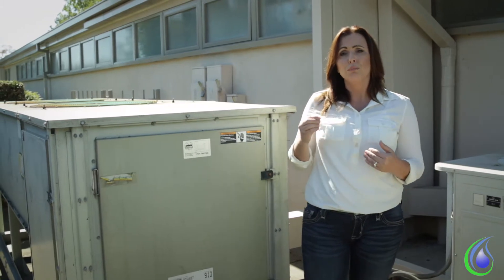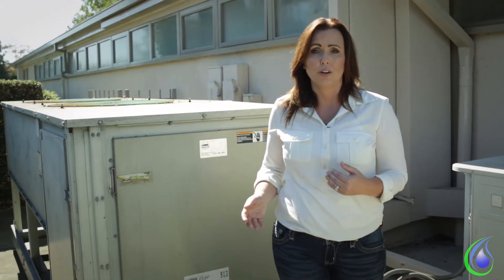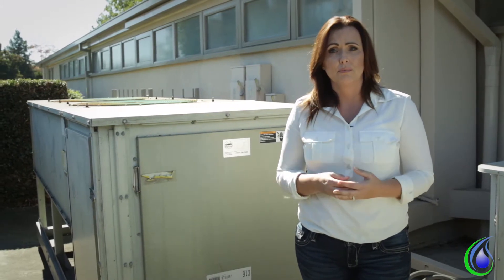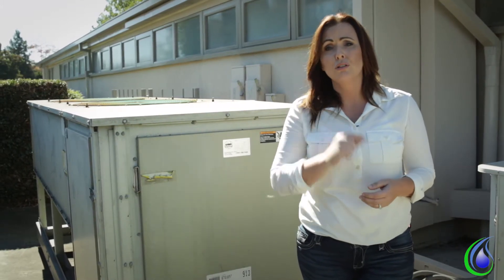National Storage Tank can help you capture your condensate water and tie it into a new or existing system, turning your loss into your gain.